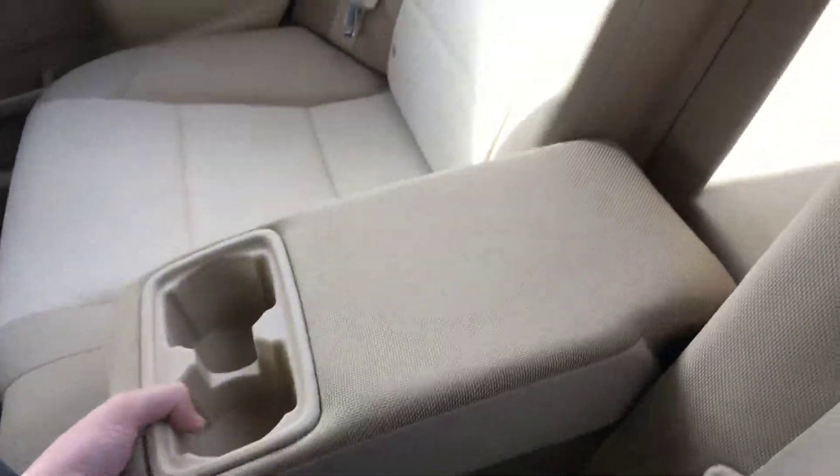There's extra cubby space and cup holders should you need them. These seats fold down and you can access the back like most cars. There are also rear speakers in the back.